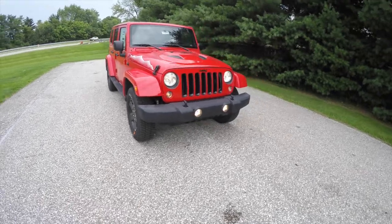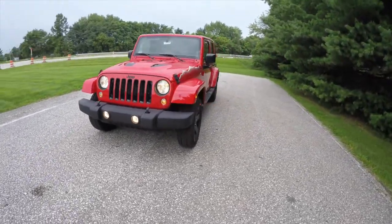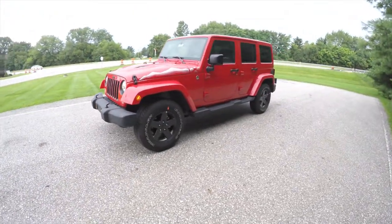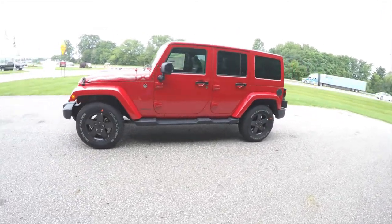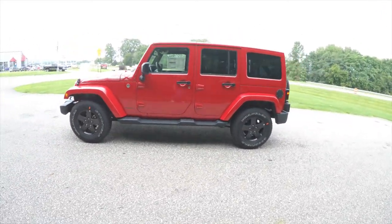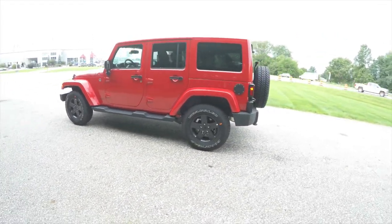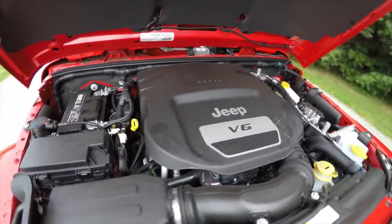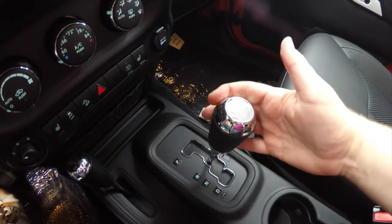Hello everyone, today we're going to take a quick walk around look at this brand new 2015 Jeep Wrangler Unlimited Sahara with the X package. This Wrangler is in firecracker red clear coat, it has the black leather and sport mesh cloth interior. It is four-wheel drive, powered by a 3.6 liter Pentastar V6 engine with a five-speed auto-stick automatic transmission.